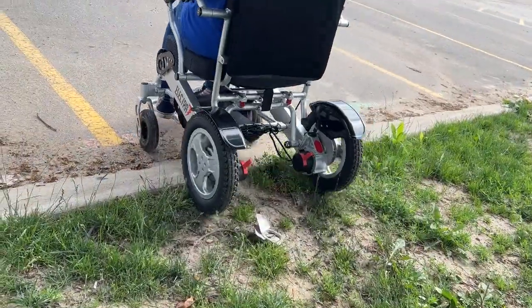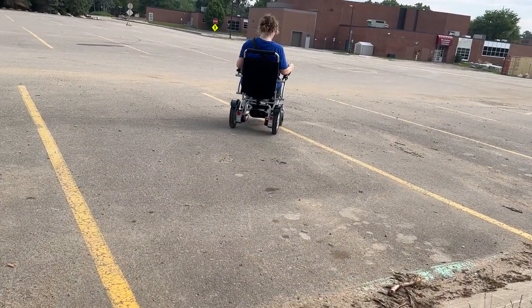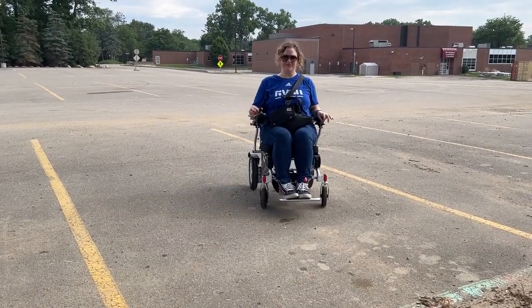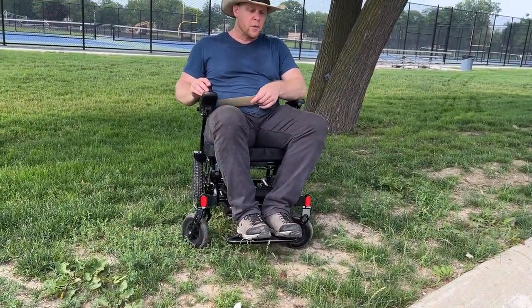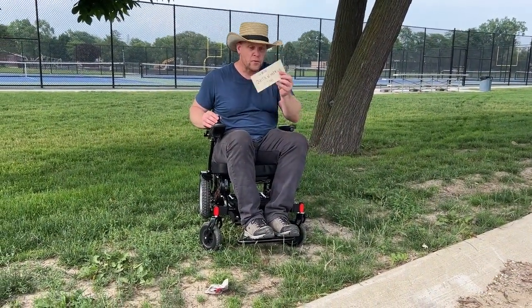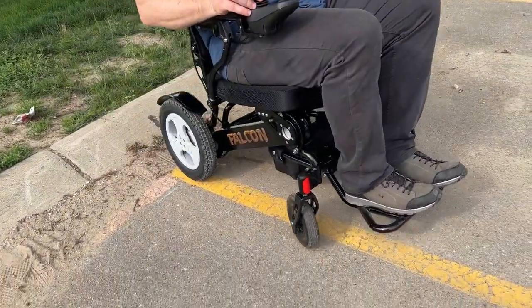Now we're going to go down a curb — wow, down the curb, no problem. We're going to show a different perspective, so I'm going to swap the camera. Look at that — that chair turns on a dime, so easy and simple to maneuver. I'm going to go down the same curb. From a complete stop, look at all this debris. Does this Quick and Mobile chair have what it takes? Look at that — I think it does!